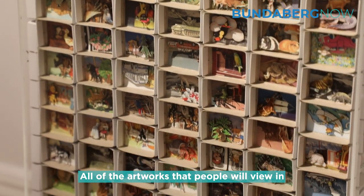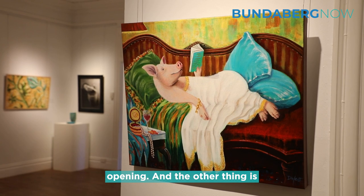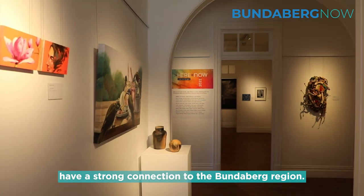All of the artworks that people will view in this exhibition have been created within the 12-month period prior to the exhibition opening, and all of the artists either reside in or have a strong connection to the Bundaberg region.